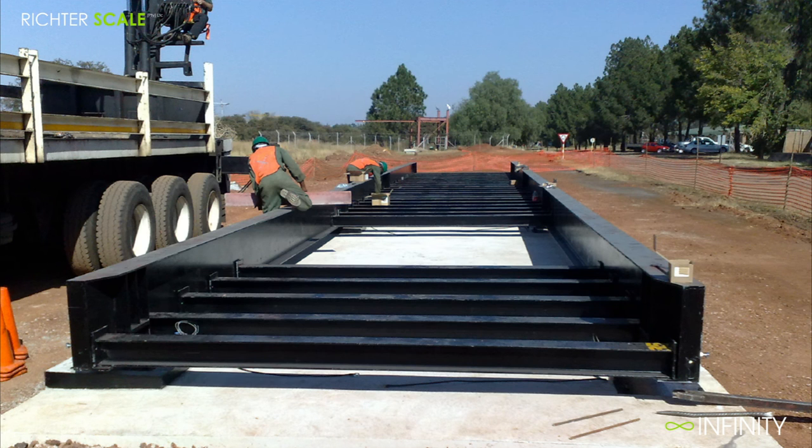The Infinity Series construction is a bolt-together design, consisting of I-beams and plates.